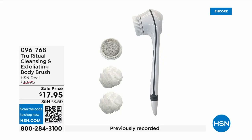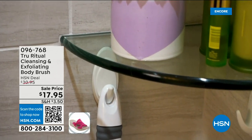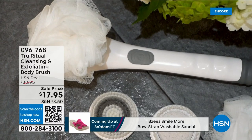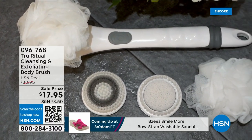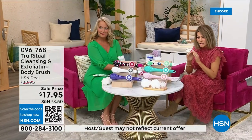They're the number one shower cleansing systems — a cleanser, exfoliator, and body brush all in one. You just choose your color. Everything tonight is on five interest-free credit card payments, so you get this today for three dollars and 59 cents. It's not only the cleansing unit — you get all the brush head attachments with it. It's battery operated, simple, easy, and under five dollars to get started.